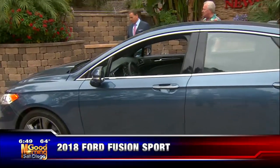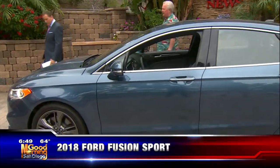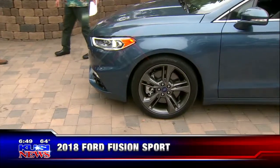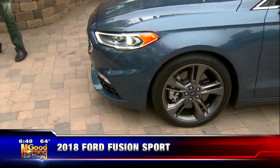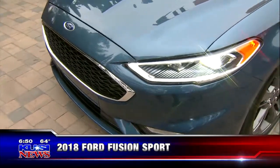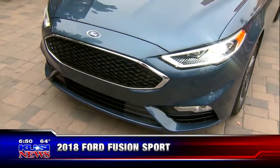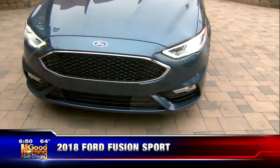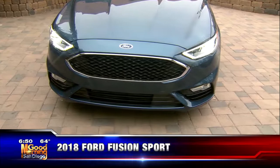It's also got heated and cooled seats, and it's voice-activated so you don't have to take your hands off the wheel. I love the look of the front end — the LED lighting is really nicely done. There's a nice integrated grille with the fog lights. It's just such a clean look; it looks like it's going while it's sitting still.